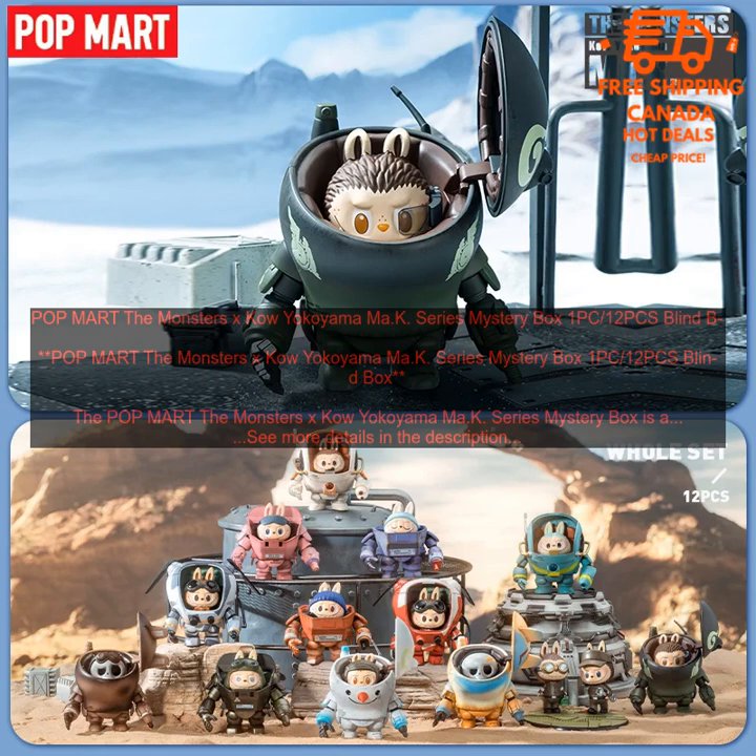Popmart The Monsters X Kow Yokoyama Ma.K. Series Mystery Box 1PC, 12PCs Blind Box.